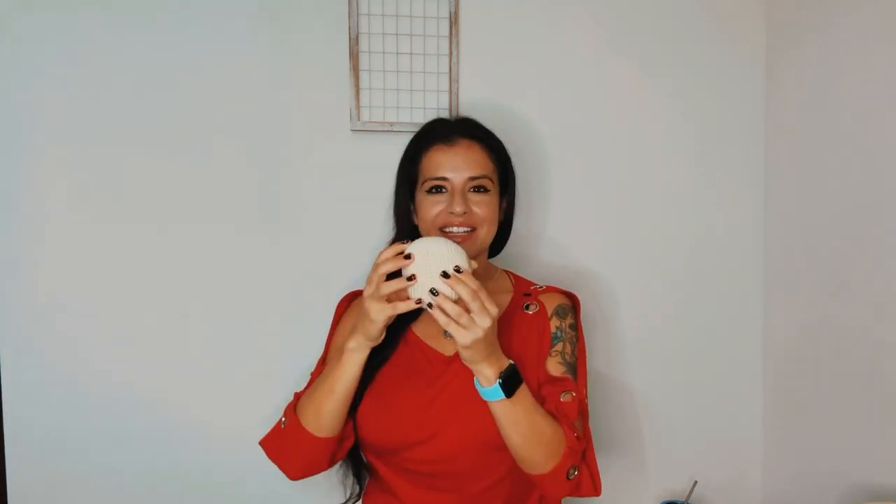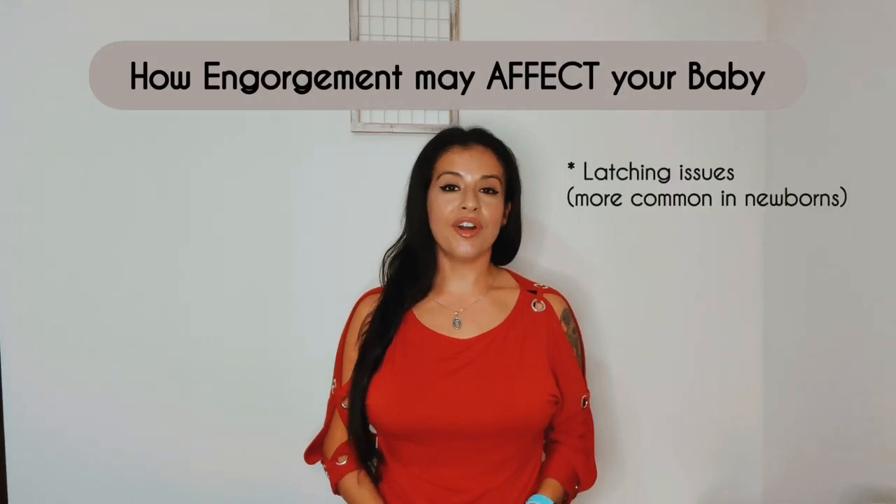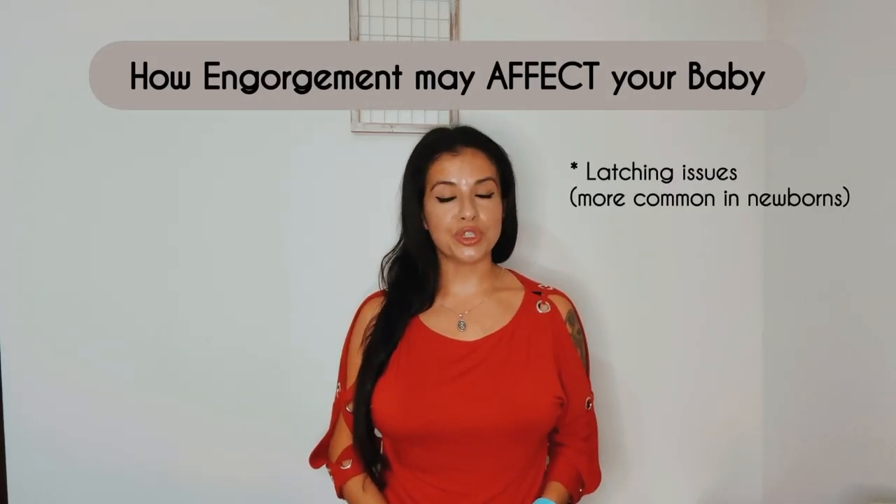Now let's talk about how engorgement may affect your baby, but first I need to explain what's going on inside your breast — it'll make a lot more sense this way. As you know, hindmilk sits in the back of your breast and foremilk sits up front. When the breasts are engorged, there is a lot more foremilk than usual and a lot of milk waiting to be removed.